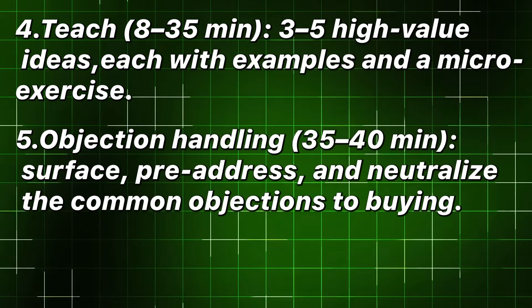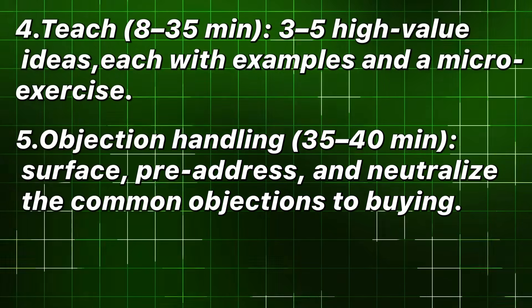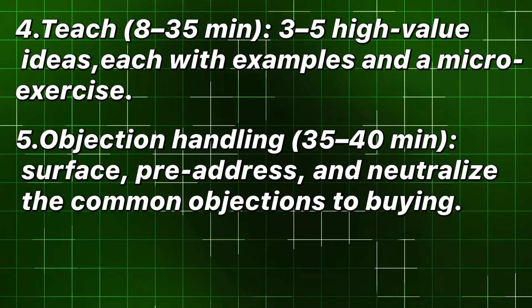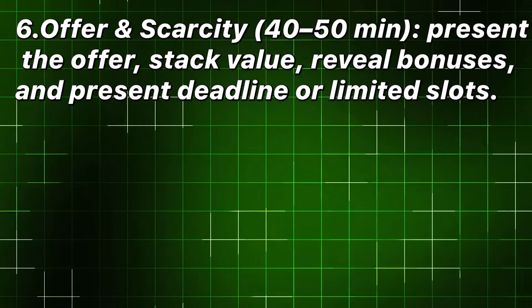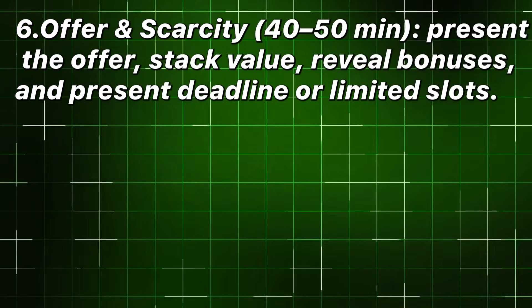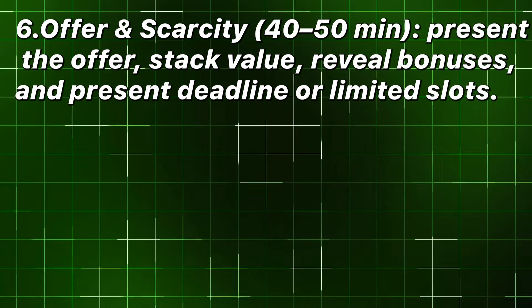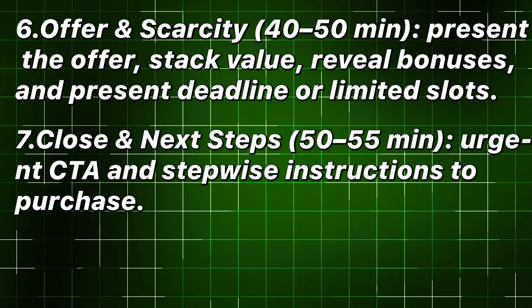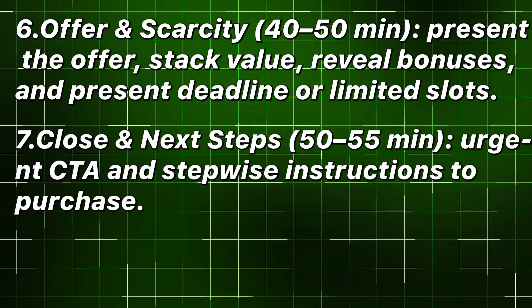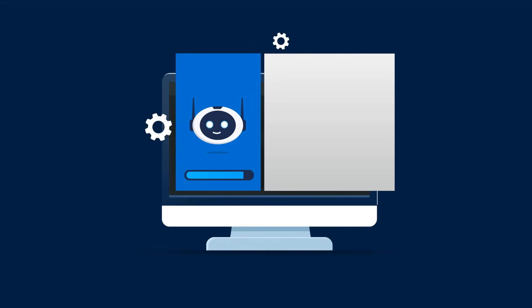Objection handling: thirty-five to forty minutes — surface, pre-address, and neutralize the common objections to buying. Offer and scarcity: forty to fifty minutes — present the offer, stack value, reveal bonuses, and present a deadline or limited slots. Close and next steps: fifty to fifty-five minutes — urgent CTA and stepwise instructions to purchase. An LLM can generate the first draft of every section with tight prompts.